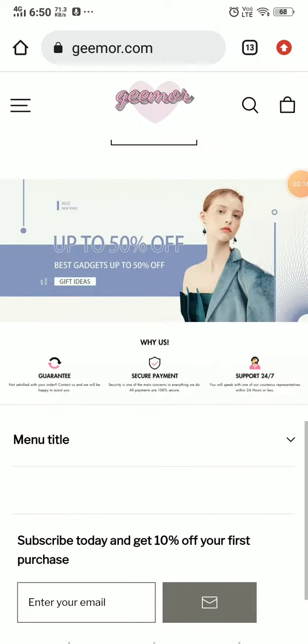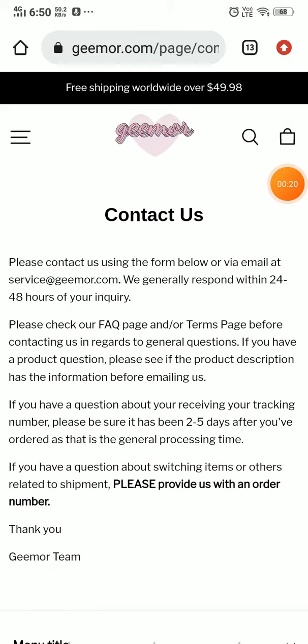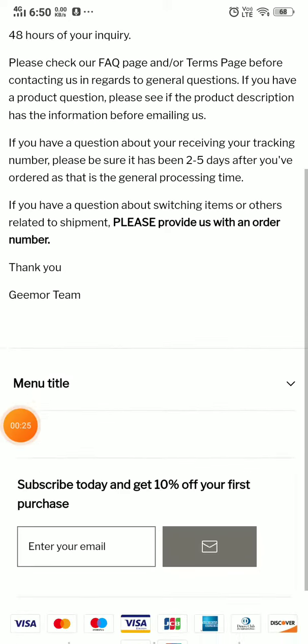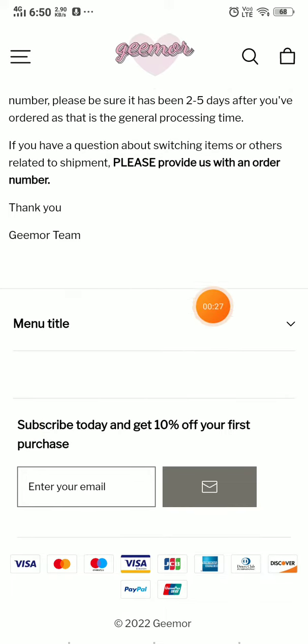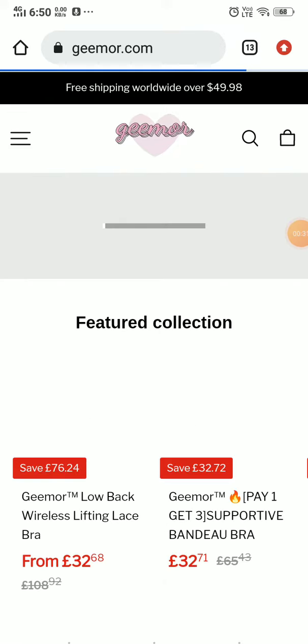Now if you go to the 'Contact Us' section, they have not given any phone number here — they have just given an email ID. That's a negative point. They have also not provided any social media handles to contact them, which is a very negative point.